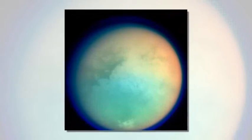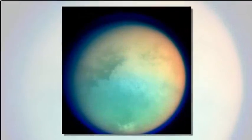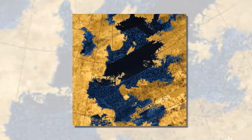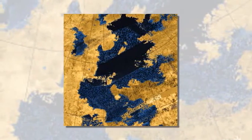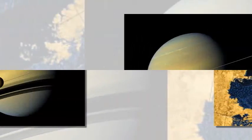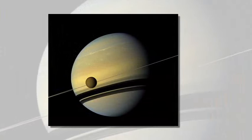Now, though, scientists think that Titan's surface is being dissolved by its liquids in a slow process, creating the pools we can see today. The research, using data from the International Cassini Mission, was led by Dr. Thomas Cornett of the European Space Agency, ESA.